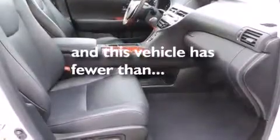Additional features include a split-folding rear seat, an auto-dimming rearview mirror, a home-link feature, and this vehicle has fewer than 48,000 miles on the odometer.